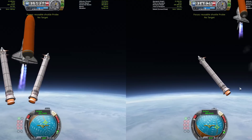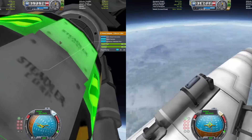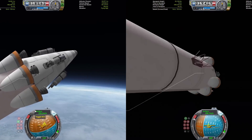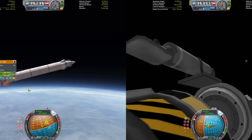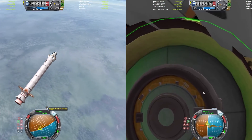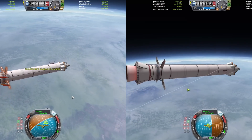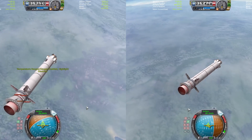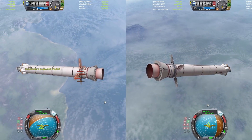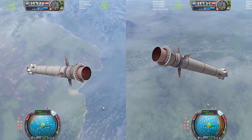There is SRB separation. We can go ahead and get SRB cam right about now, and we'll go back to the main shuttle in just a second after we watch our SRBs land. Here is SRB cam. We are going to deploy the air brakes, and this thing is going to come in kind of backwards — kind of counterintuitive, but it's very difficult to get them to flip around. They're going to be coming down backwards, and we have six radially mounted Thud engines which are going to be how we do our landing burn.